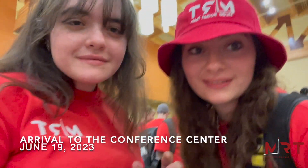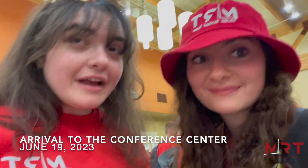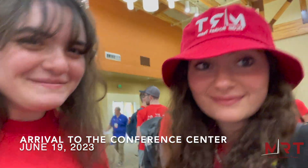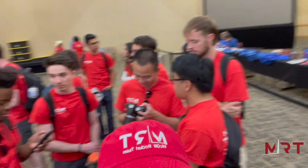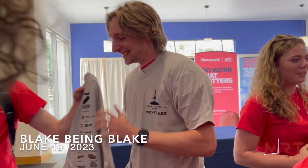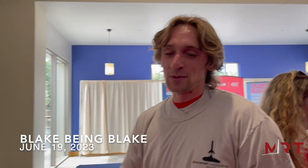Hey everyone, guess where we're at? We are waiting to register at the Spaceport America Cup at the old Las Cruces Convention Center and the whole team is here. This is beyond explanation.